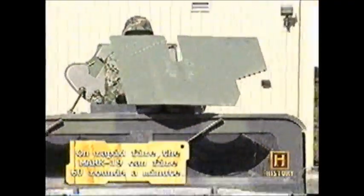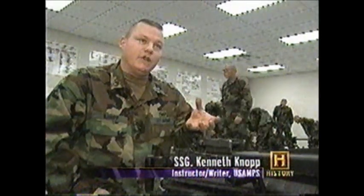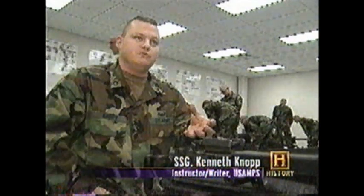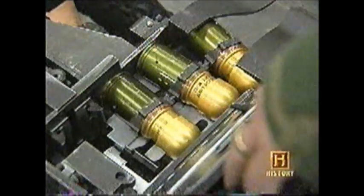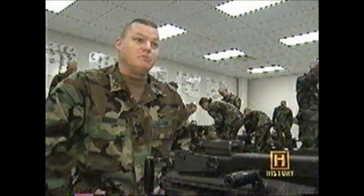The M1114 comes with some other attractive options, like this Mark 19 40mm automatic grenade launcher. Just like a regular hand grenade, it has a kill radius of 5 meters and a casualty-producing radius of 15 meters. The maximum range — we can fire almost a mile and a half with this weapon, so we can actually engage targets that we can barely see.